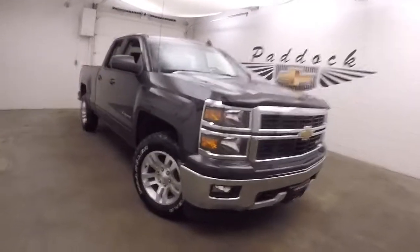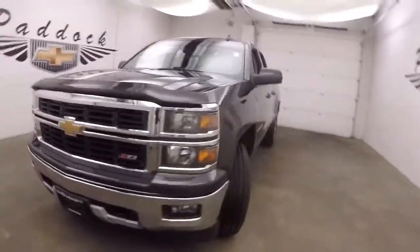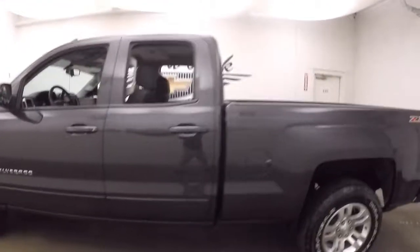It's a 2015 Chevy Silverado. It does have the Z71 off-road package. Nice kind of tungsten metallic color, nice alloy wheels, good tires. It does have the double door.